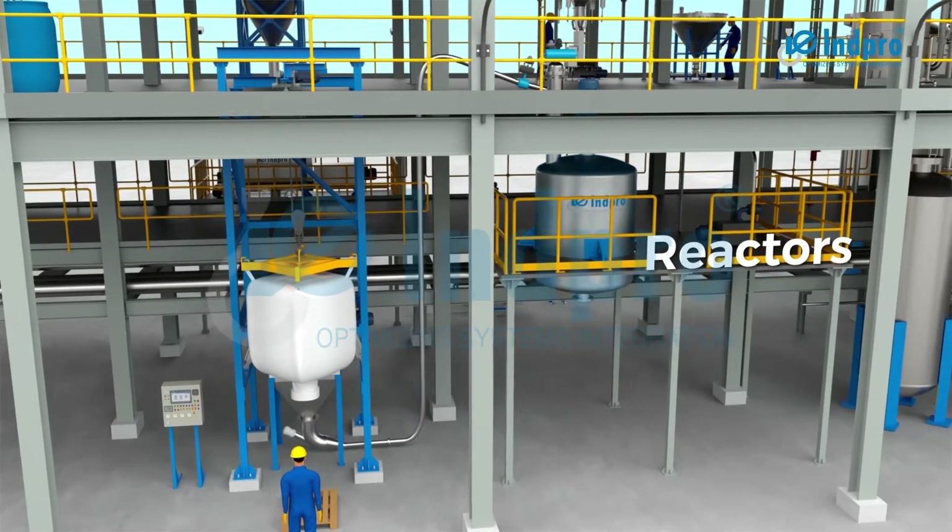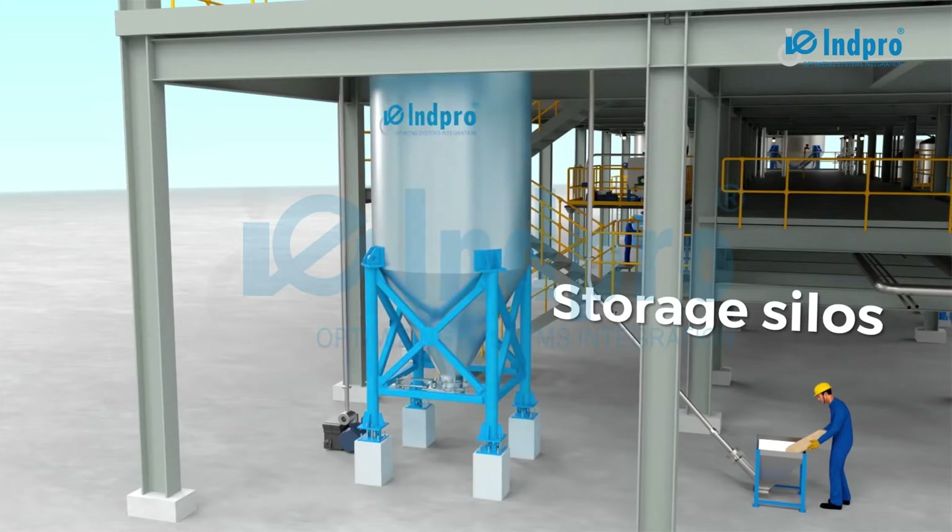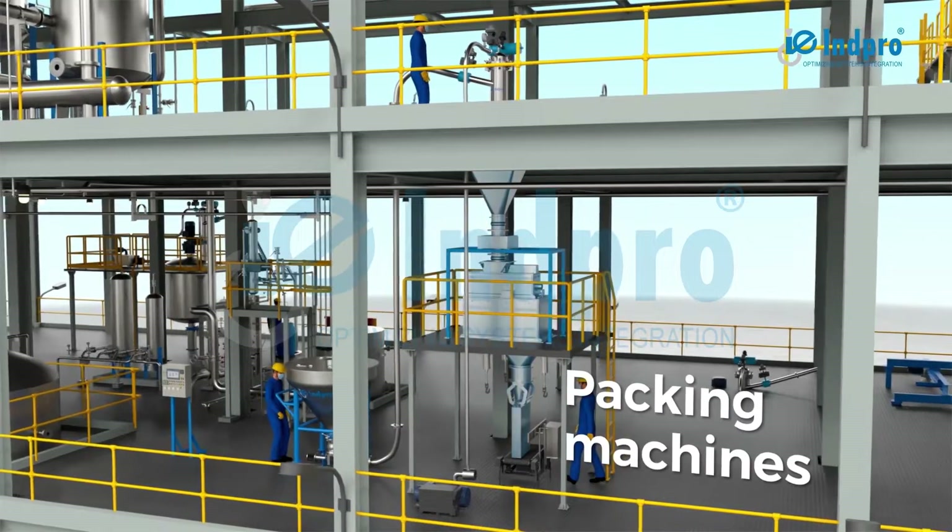Material is delivered in a batch-wise manner to reactors, mixers, storage silos, and packing machines.